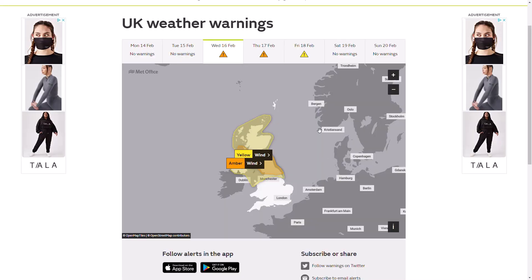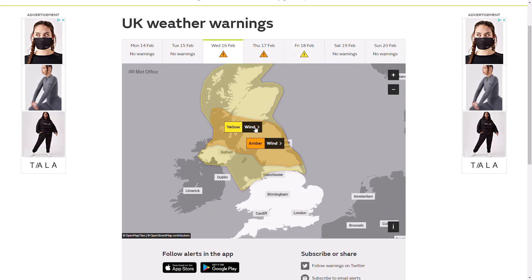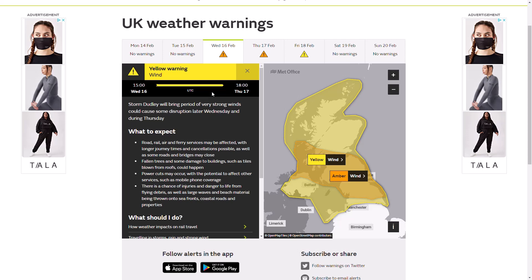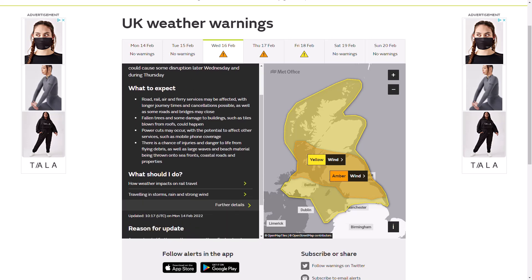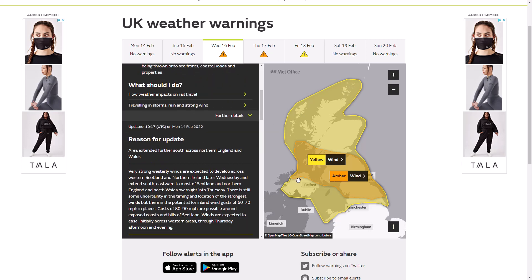Looking at the weather warnings, we have three days of warnings: Wednesday, Thursday, and Friday. Amber warnings on Wednesday and Thursday, and a yellow warning on Friday. The widespread yellow warning runs from 3pm on Wednesday until 6pm on Thursday. Storm Dudley will bring a period of very strong winds which could cause significant disruption, covering all of Northern Ireland, most of Scotland, most of Northern England, and a small part of North Wales.